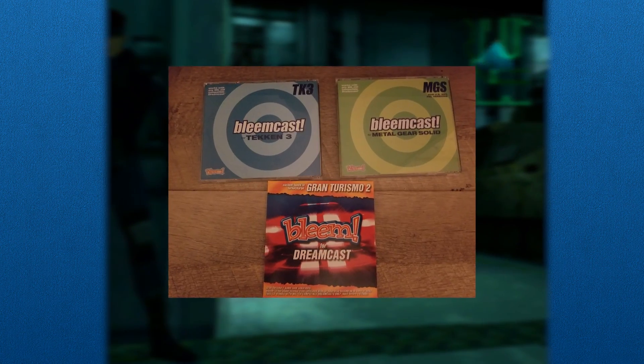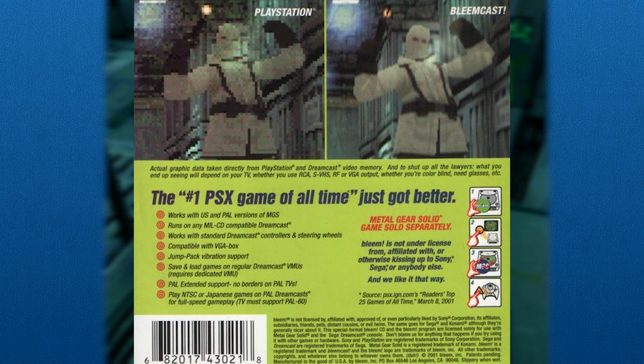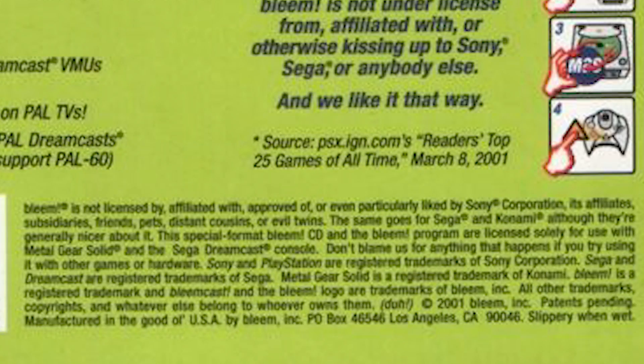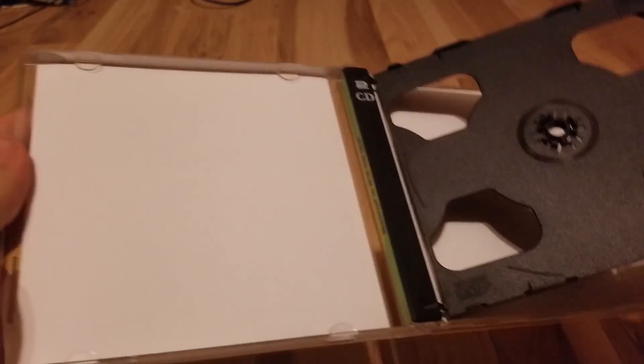After some searching on eBay, I managed to get my hands on some Bleemcast games to try out. This video is focused on the technology behind the Bleemcast and not reviewing it, so I'll try to be brief. For one, the cases have very tongue-in-cheek writing. 'Bleem is not underlicensed from, affiliated with, or otherwise kissing up to Sony, Sega, or anybody else. And we like it that way.' Even the fine print of this case is full of snarky quips. The inside of the jewel cases actually have a second space for a disc, so you can put your PlayStation game in here and keep everything you need to play in one place.